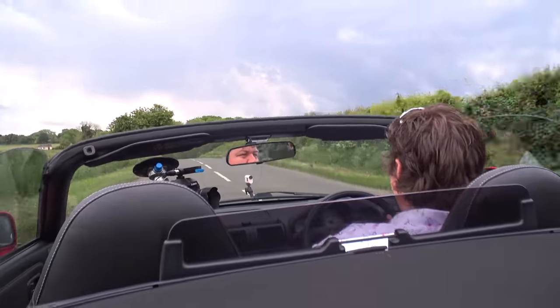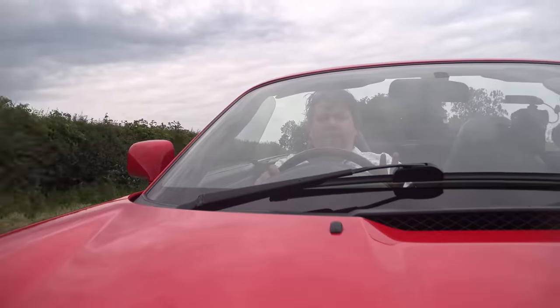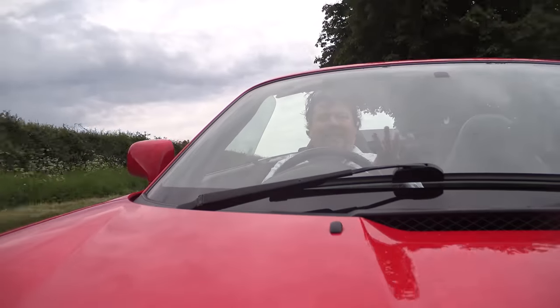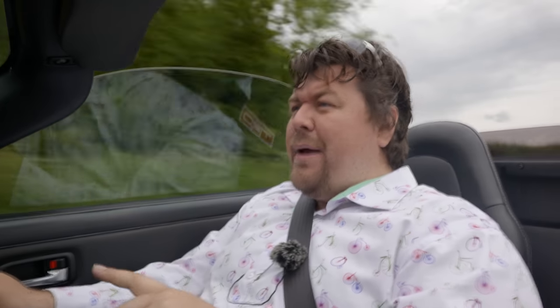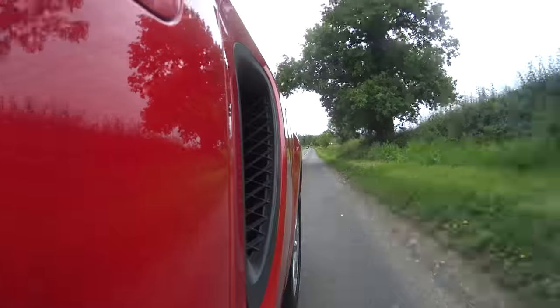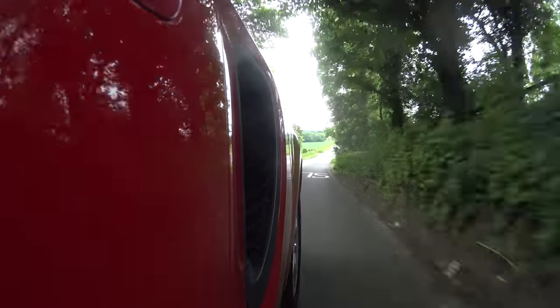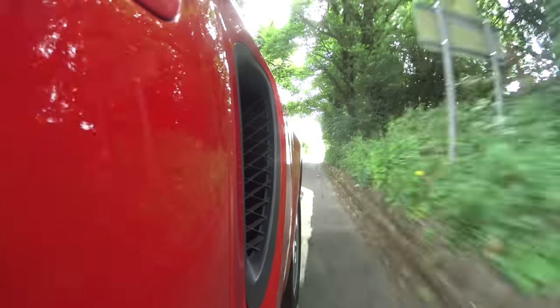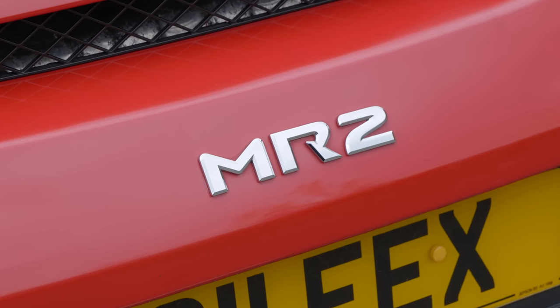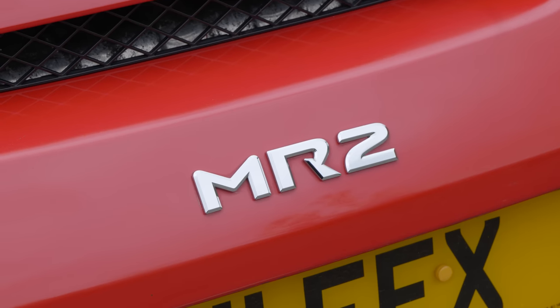First off, I want to say a big thank you, not just to Joe who brought this car out, but to all of the other MR2 owners who offered their cars for review. I think I got back to nearly everybody — if I didn't, sorry, but I will get back in touch with a few of you soon. I asked in a video of the Mark 1 MR2 if anybody had a Mark 2 or 3 they could bring me for review.